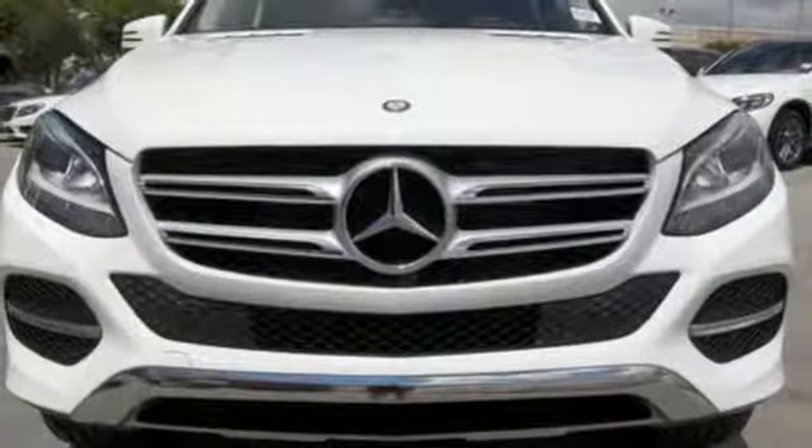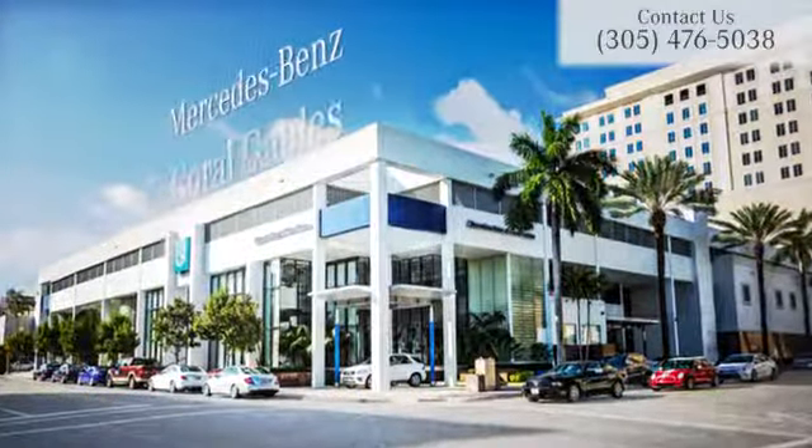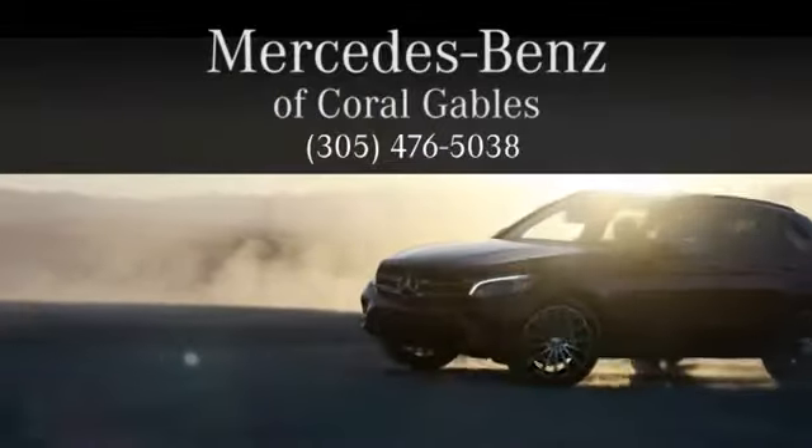A new era for luxury, performance and safety. Test drive this GLE Class today at Mercedes-Benz of Coral Gables. We look forward to your visit and deliver excellence at every mile.